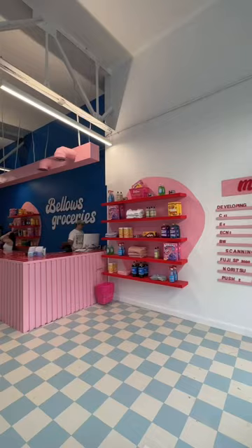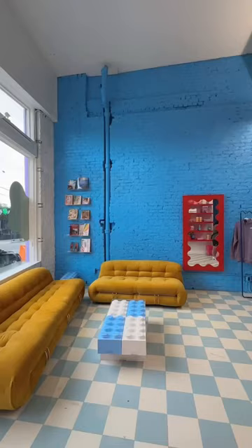This is actually the third store designed for Bello. The first was in Miami and that was my first project ever. The second store is in Chicago and now this one's in Atlanta.